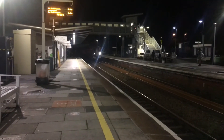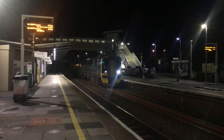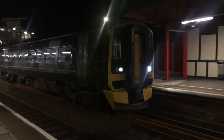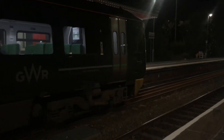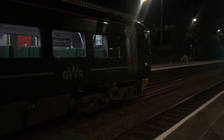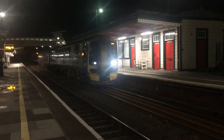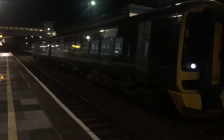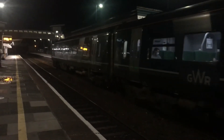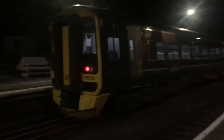Now arriving is the 1910 Great Western Railway service to Exeter St David's. We have unit 158763.